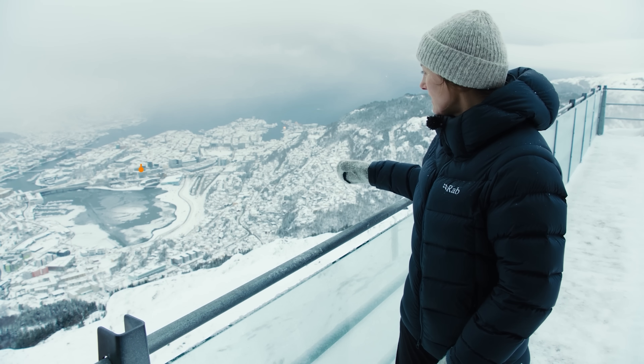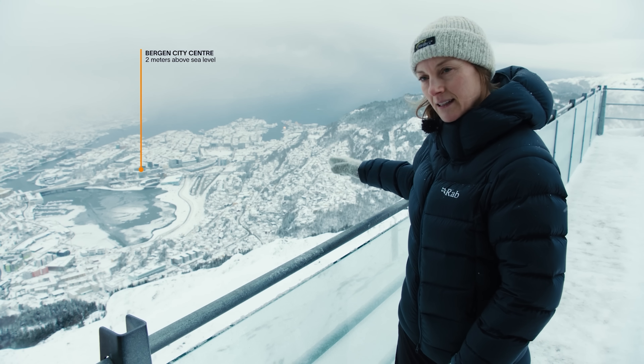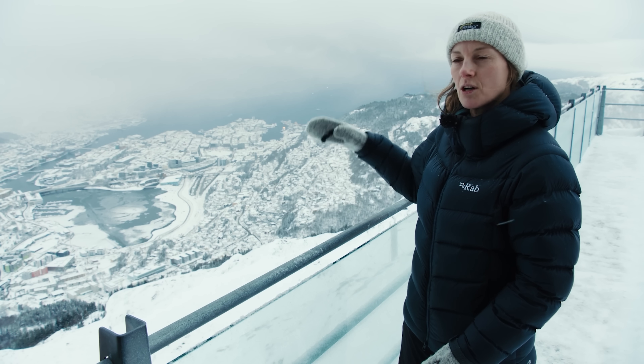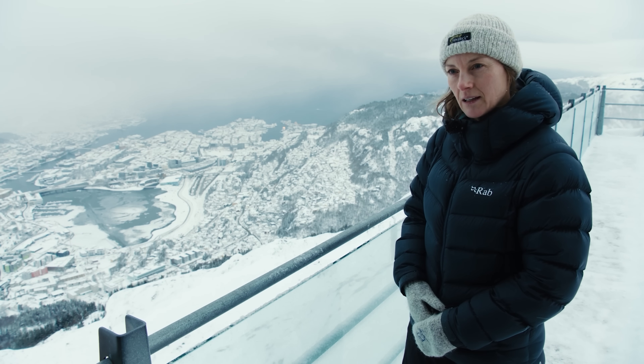Looking down to the city, you can see it's quite a distance. And all that distance, plus 300 metres — that's how far we need to push up the gas and the liquid from the Ormen Lange Field.